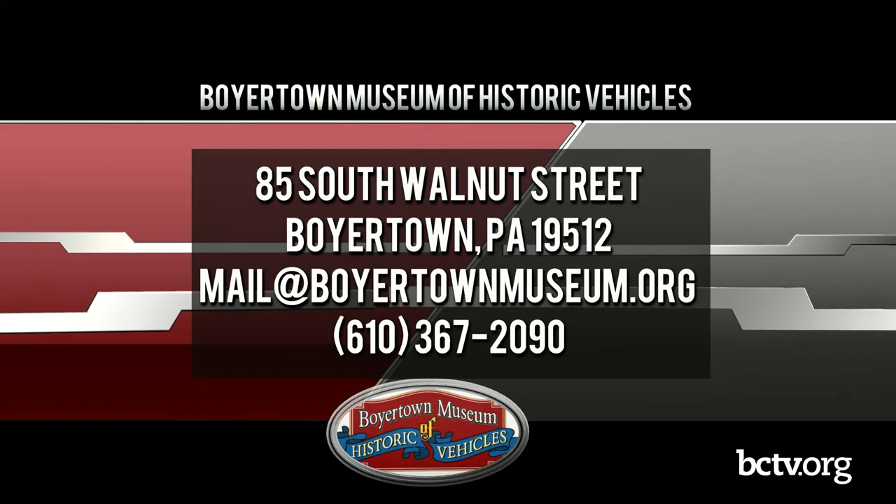We are at 85 South Walnut Street in Boyertown, Pennsylvania. You can send us an email — mail, M-A-I-L — at boyertownmuseum.org. You can give us a call at 610-367-2090. Or please feel free to visit our website, boyertownmuseum.org.